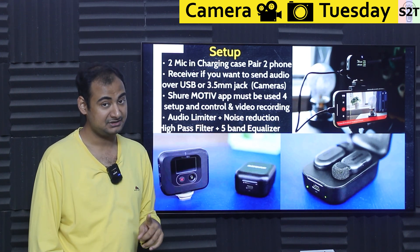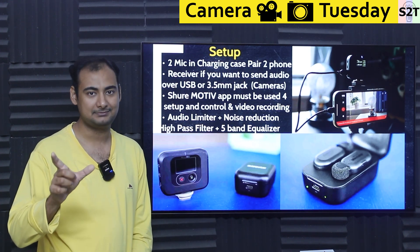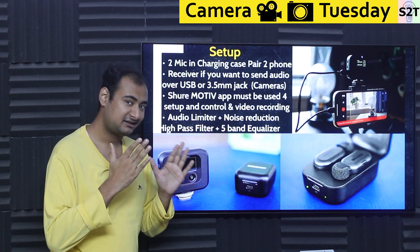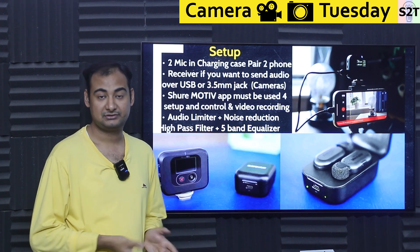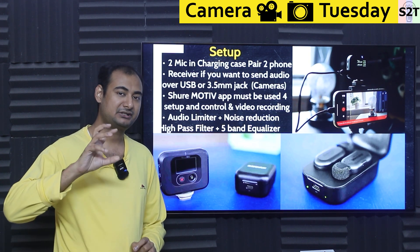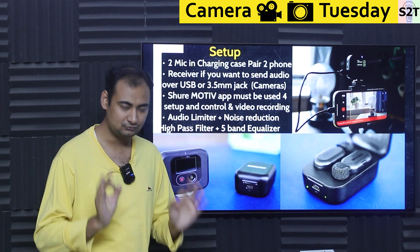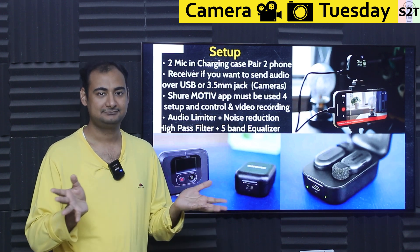The app is a must — be very mindful of that. Do not expect this to just directly connect with your mobile phone without the app. It will show up as something connected over Bluetooth, but it will not work without the app. Now, because it's designed and targeted at vloggers, it has an audio limiter. Back in the analog era when we recorded audio on tape, you wanted your microphone to be as sensitive as possible for a good signal-to-noise ratio.